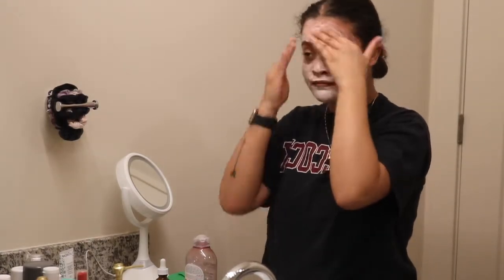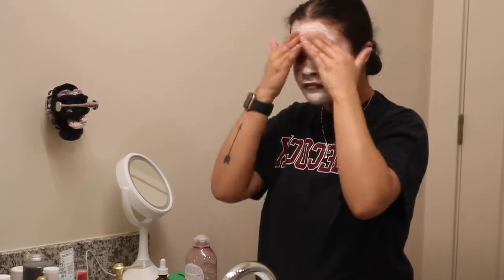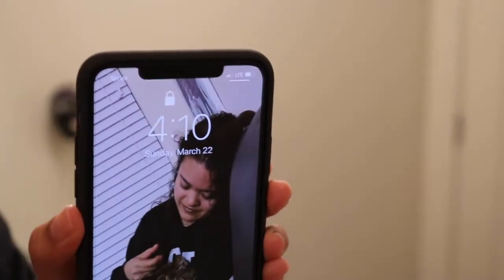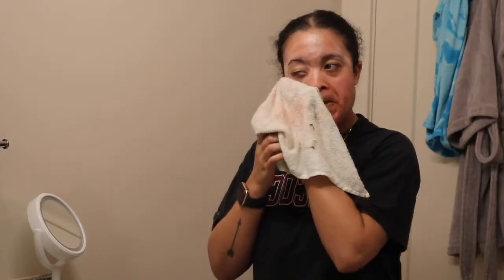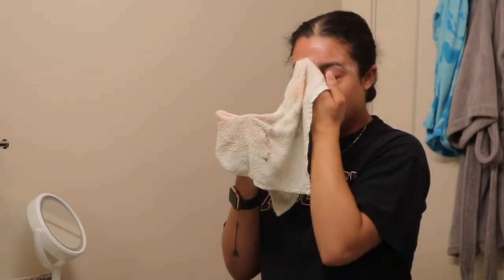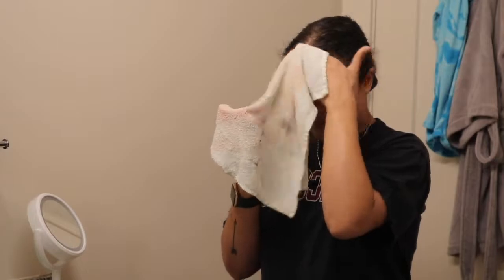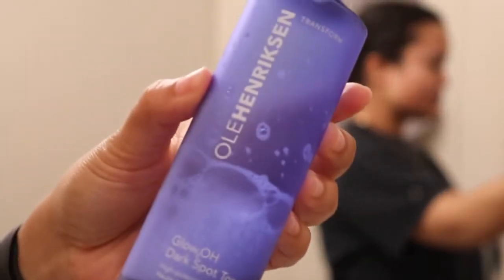I've never actually gotten a facial, so there's that. It's recommended to leave this mask on for 15 minutes, so that is exactly what I'm going to do. And 16 minutes later, I'm just going to take some warm water on a rag and wipe the mask off my face — and I promise this video is not sponsored.